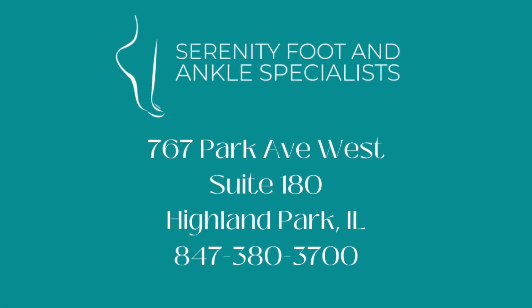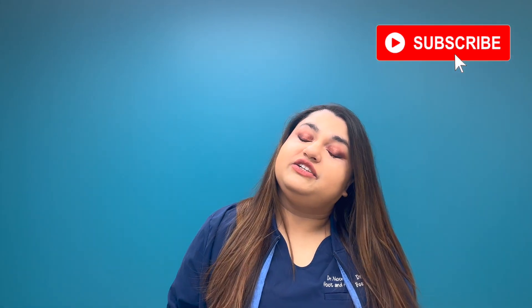Hey guys, in today's video we're just going to be talking about some fun facts about your Achilles tendon. Hi guys, it's me, Dr. Noreen, your resident foot and ankle specialist, and welcome back to my channel. So, some fun facts about your Achilles tendon.